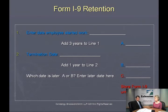Let's talk about the retention requirement. This is a helpful form to guide you. You have to retain an I-9 form for three years from the date it was completed, or from one year after the employee leaves you, whichever is longer.